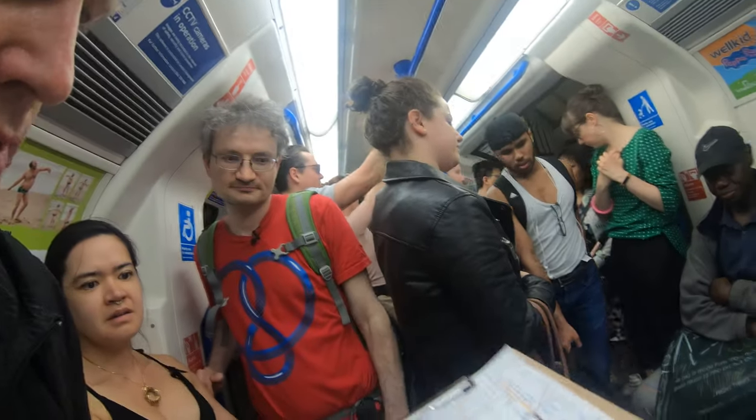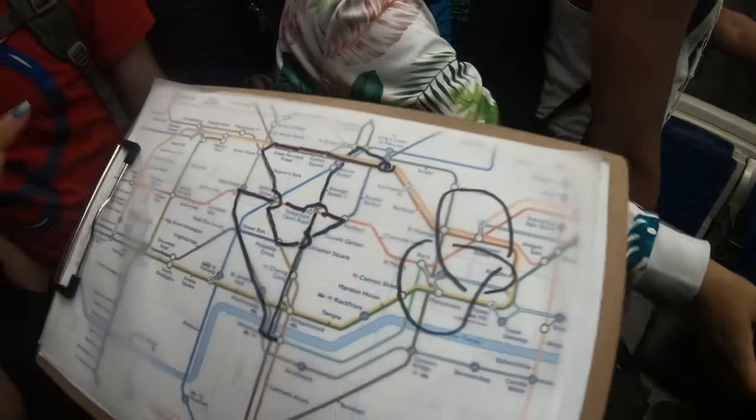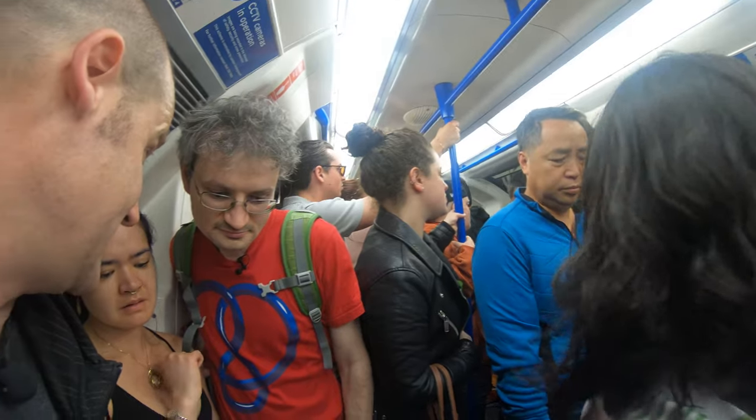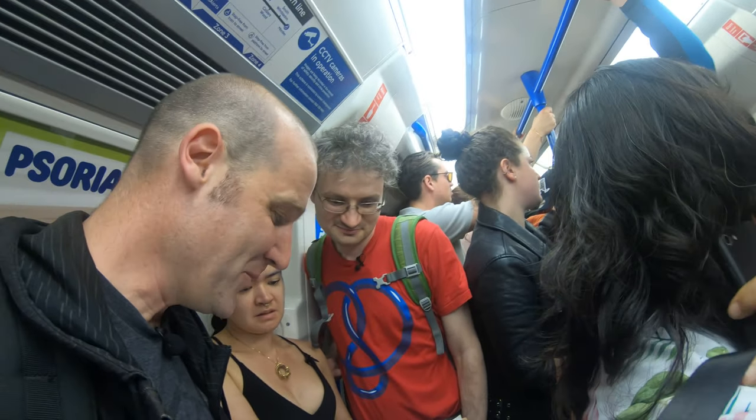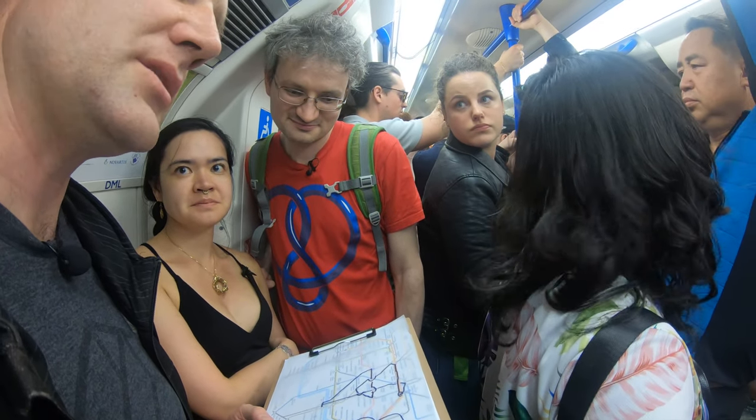We've just pulled into Leicester Square, which is where we go over the top of the Piccadilly line. And then the next stop, we're going to go underneath the Central line, which is very exciting. And those are our final two crossings.